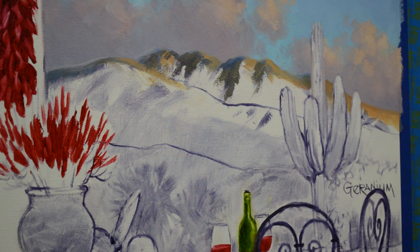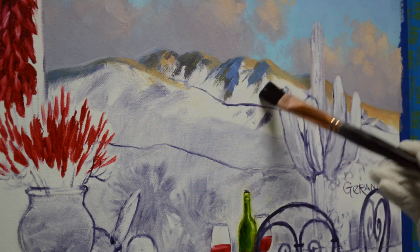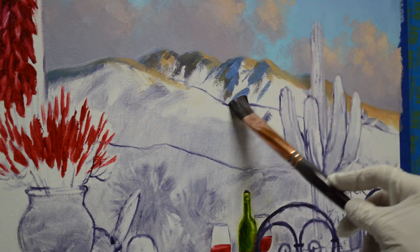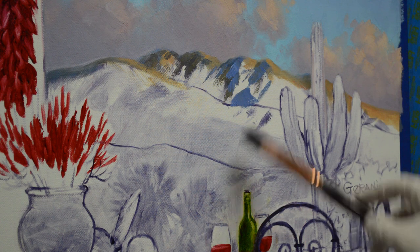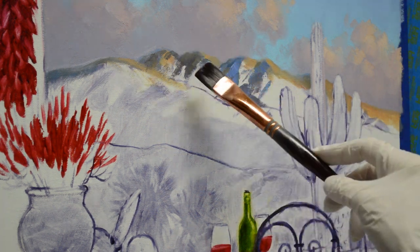Because those mountains are further off, I don't want them to be dark. As we come closer, we get darker and warmer. The ones in the background are cooler and lighter, and that helps to give the feeling of distance. And again, I just kind of follow my shadows.